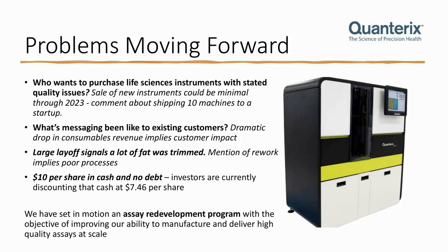Some concerns moving forward with Quanterix: who wants to purchase life sciences instruments with stated quality issues? The dramatic drop in consumables implies there was customer impact. They made mention about shipping 10 machines to a startup and waiting to record those revenues until they received the money — that doesn't sound good. That sounds similar to what 3D bioprinting firm Bico Group was doing, selling product to people that couldn't pay for it. We speculate that sale of new instruments could be minimal through 2023, because who's going to buy an instrument after the firm said they have quality issues?